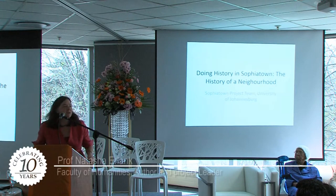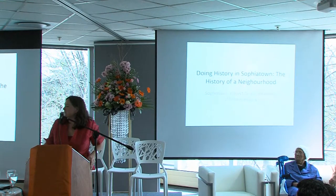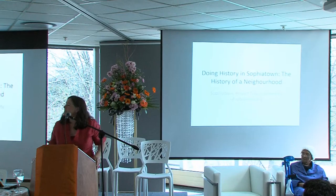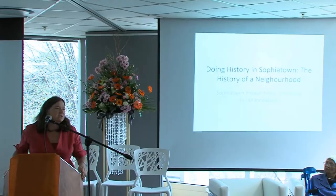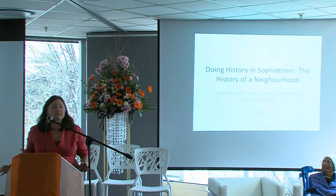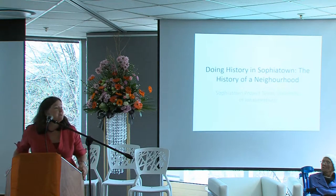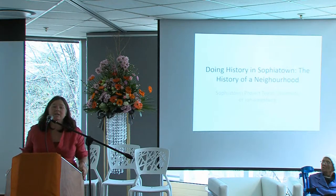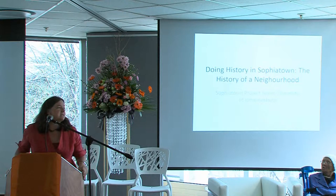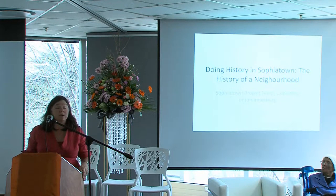Hello everyone. Sorry I missed what sounded like a great introduction earlier. It's lovely to see you all here today and to see so many enthusiastic faces. I'm really pleased to be a part of this. I'm going to spend a few minutes talking to you about a community engagement project which was facilitated — but only facilitated — by the Department of Historical Studies at UJ, because there were many people, including some people here, who took part. It really has been a joint effort across the board. Hopefully, if anyone here is interested in doing community work, you might find something of interest in what I'm going to say.